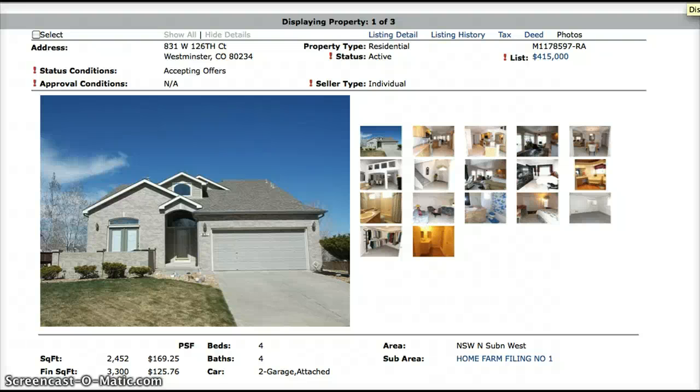Hi, this is Jennifer Prestwich with York Castle Real Estate, coming to you with your Home Farm Weekly Hot Sheet for the week of April 23rd. Right now in Home Farm there are two available properties and one under contract. There have not been any sold properties since the last hot sheet last week, so let's get started.